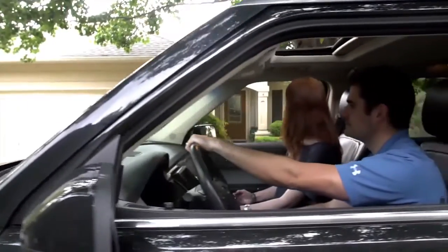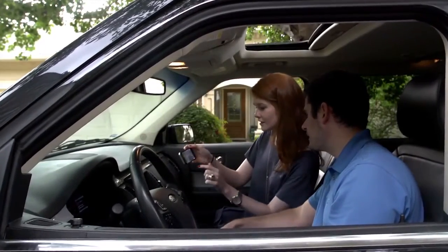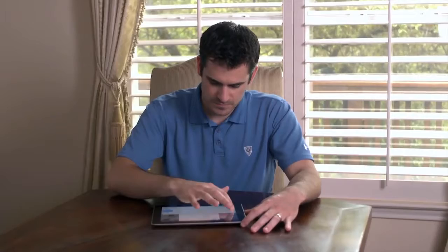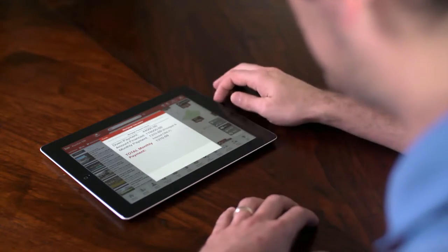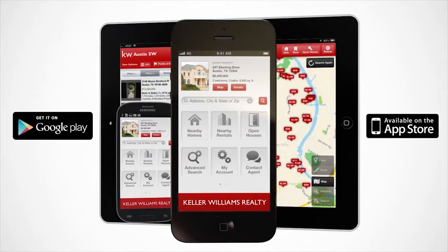The app allows you to connect so you can provide great service faster. Your clients can estimate their home loans with the mortgage calculator. Just use your personalized link to download your free KW real estate app.